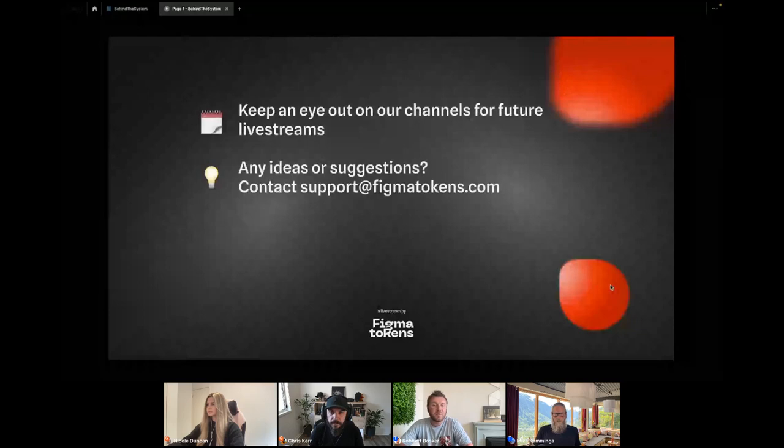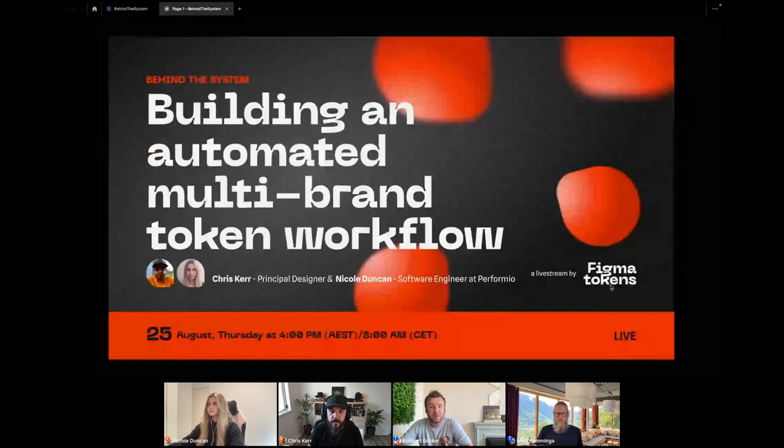Keep an eye out on our channels. As Mike already mentioned, we are planning to do a live stream every month, so keep an eye on those channels for upcoming events. Also, if you have any ideas or suggestions to improve our live streams, please contact us via support@FigmaTokens.com. And now I want to pass the mic to Chris and Nicole so we can dive straight into the talk.